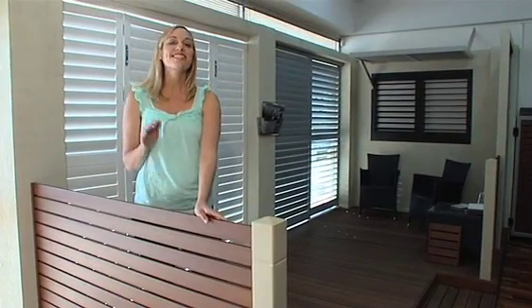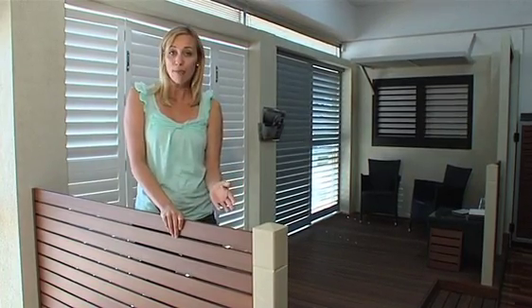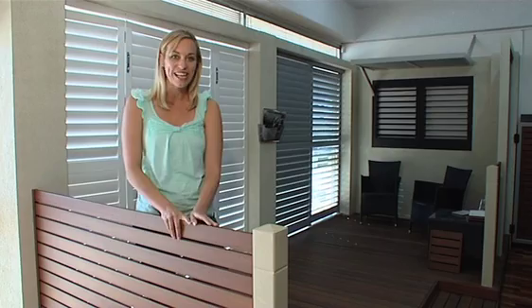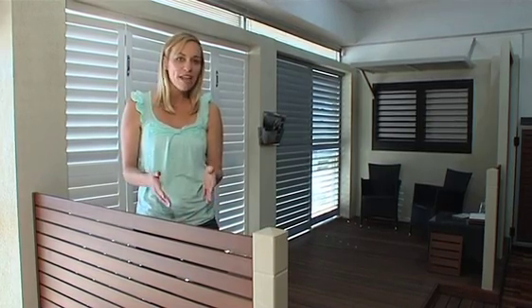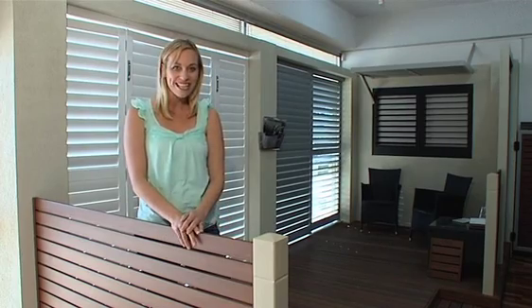Imagine a stunning timber fence design that won't rot, warp, burn or fade. A fence that's termite proof and doesn't need painting or oiling. This is designed to create the wow factor without the wow price tag, and has a lifespan of decades rather than years.